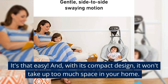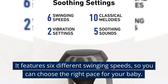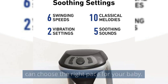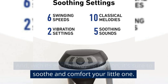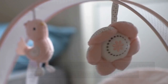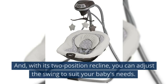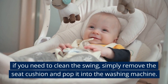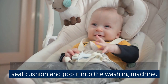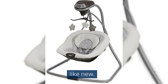With its compact design, it won't take up too much space in your home. It features six different swinging speeds, so you can choose the right pace for your baby. And with its gentle swaying motion, it's sure to soothe and comfort your little one. It also has a mobile with soft toys that will keep your baby entertained and engaged. And with its two-position recline, you can adjust the swing to suit your baby's needs. If you need to clean the swing, simply remove the seat cushion and pop it into the washing machine. It's that easy to keep this swing looking and feeling like new.